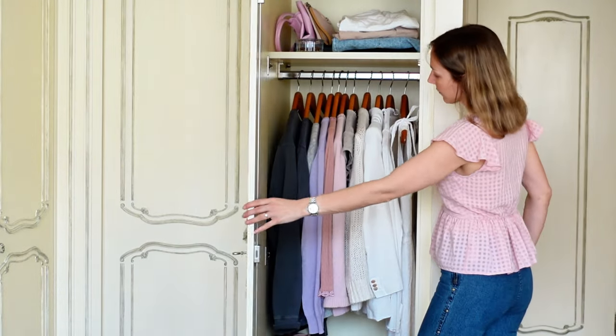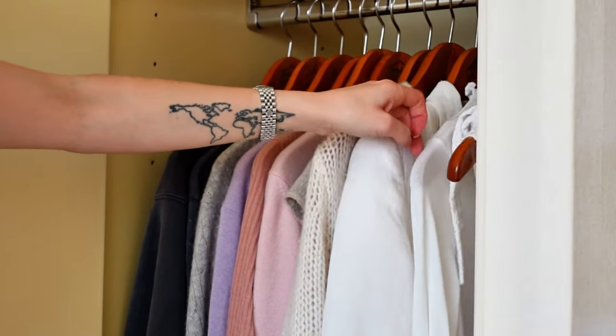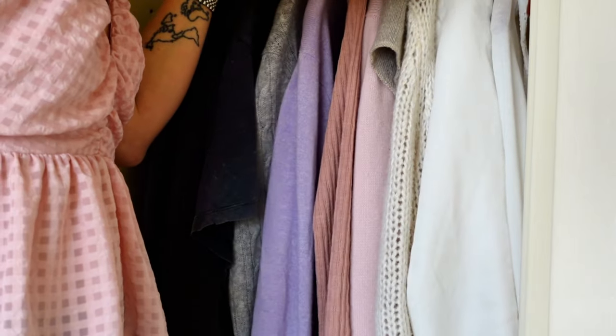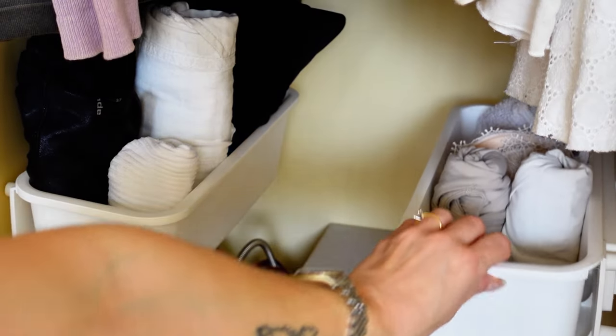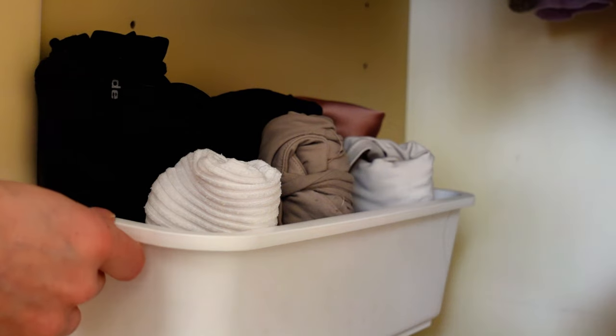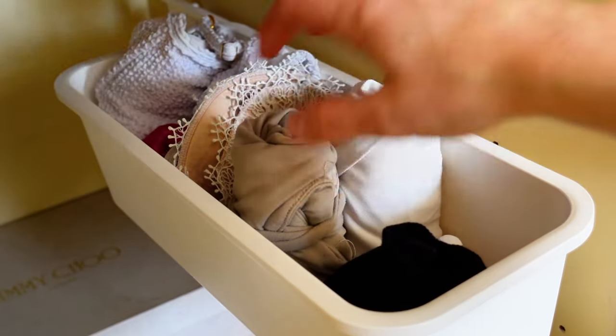I own exactly 45 items of clothing in my minimalist year-round closet. Counting helps me to curb my desire to buy, yet we should never forget that it's just a number and it can look different for everyone. Let's take a look at the items of clothing in my minimalist closet.